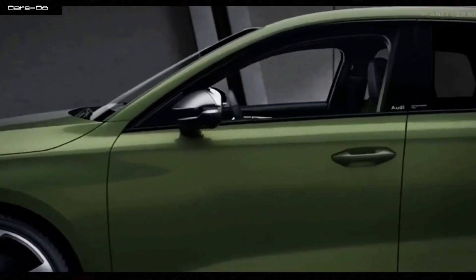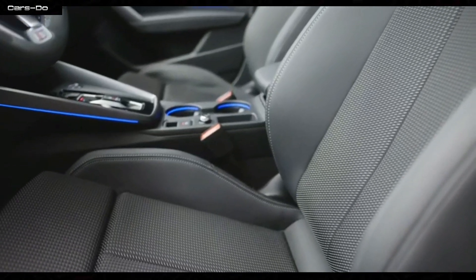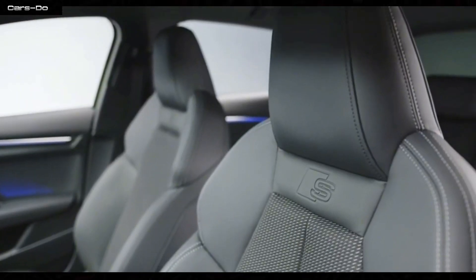Moving on to the interior, it's more luxurious than Tony Stark's living room. The seats are as comfortable as Iron Man's high-tech suit, wrapped in premium leather that hugs you like the Black Panther suit during combat.